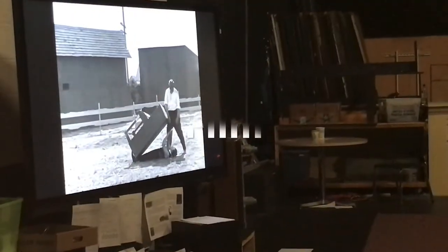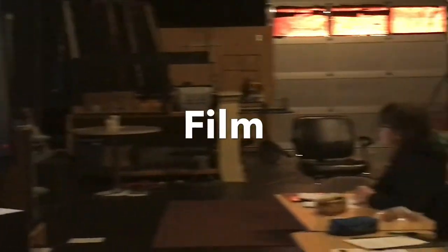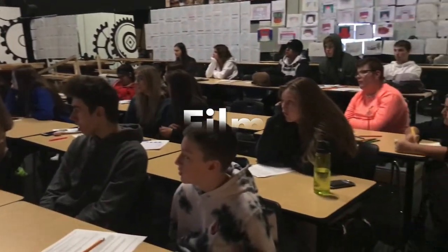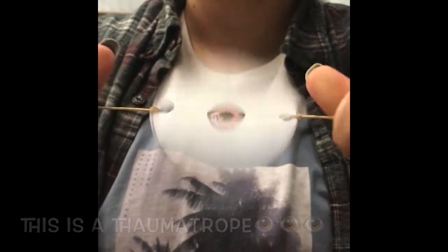Here's a preview of my film class. In this class, we learn about the history of cinema, the history of film. My students are enjoying an early silent comedy by Buster Keaton. We also make little film projects, like this Thaumatrope here that you see.